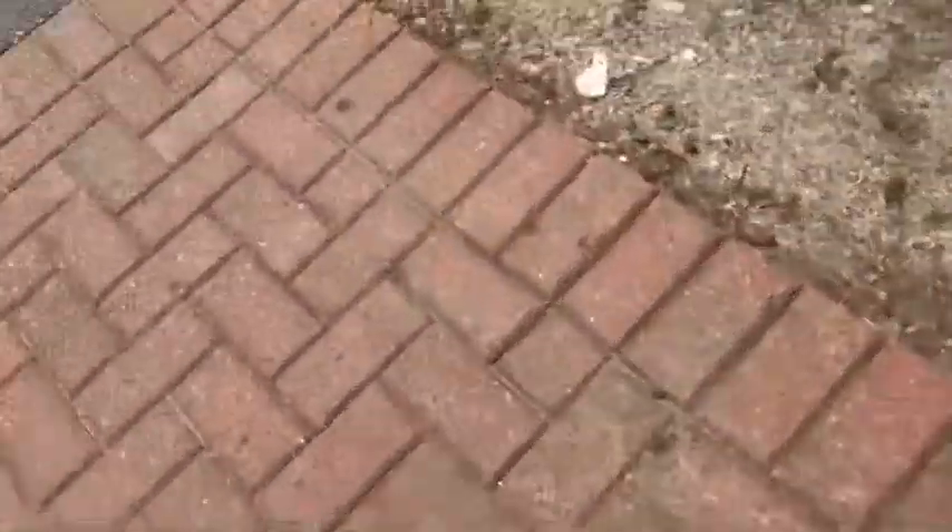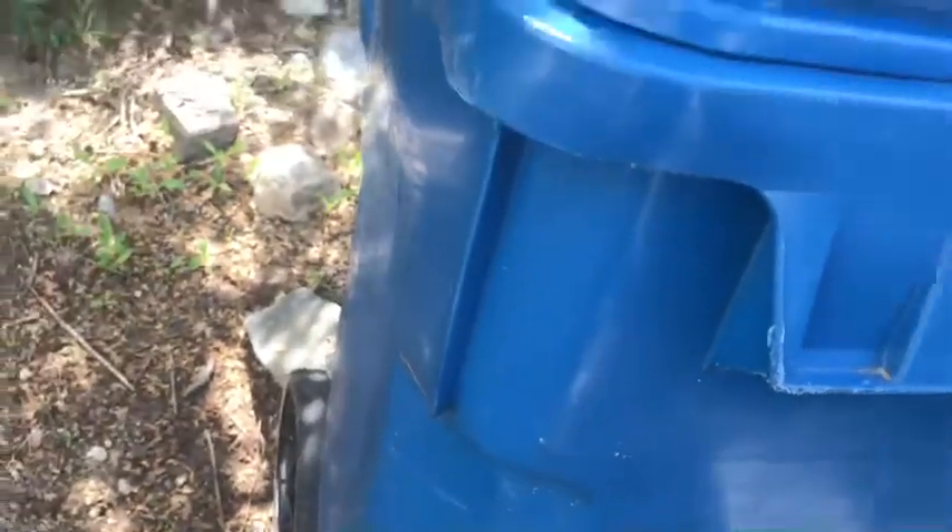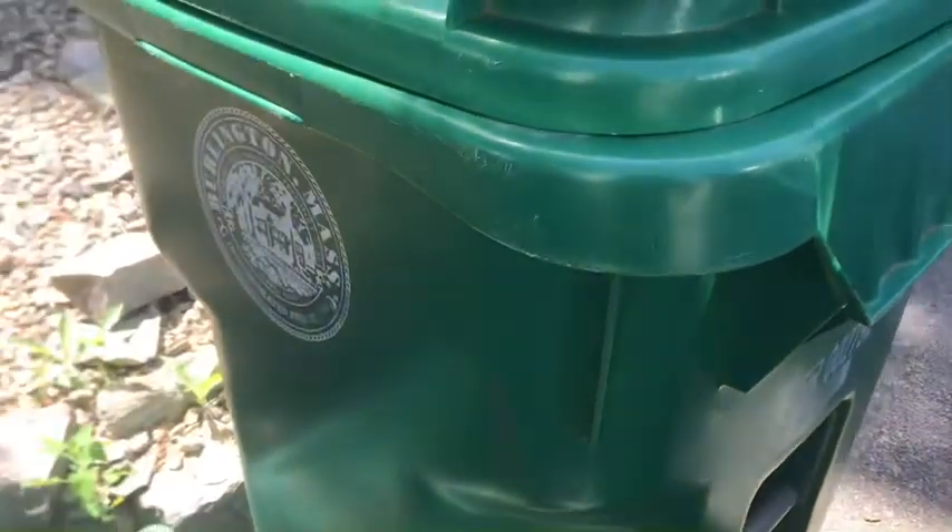And then we'll go over to the trash cans over here. Our trash — Burlington Town has trash come every Thursday at around 7 a.m. I wake up every morning around 7 a.m. Our bins have to face toward the street in order for them to pick up the bin, because you wouldn't want to replace the bin and have it fall in, and then have an issue with the department.